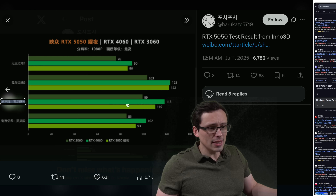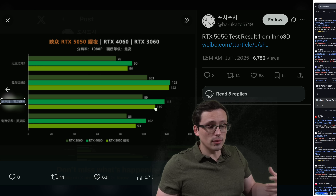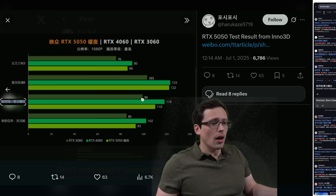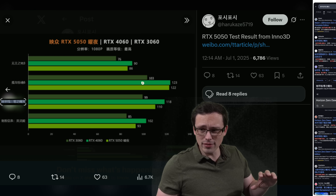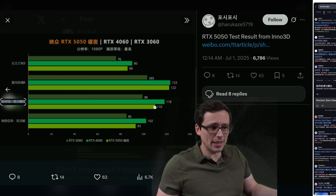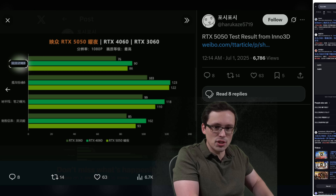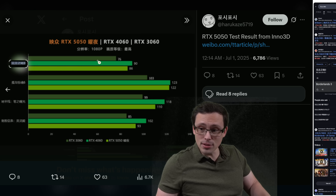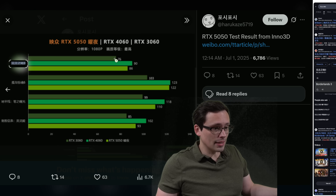They're also including RTX 3060 benchmarks here at 99 FPS versus 110 for the 5050, so it looks like the 5050 is going to be faster in raw performance than the 3060. Although I'm not seeing clarification on whether that's the 3060 8GB or 12GB version — I'd assume it's the 12GB, in which case there may be some games where the 3060 ends up ahead. The next game is Borderlands 3, where the 4060 is getting 90 FPS, the 5050 is getting 86, and the 3060 is getting 76.